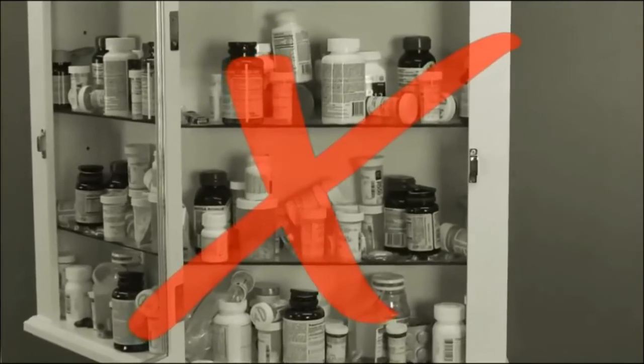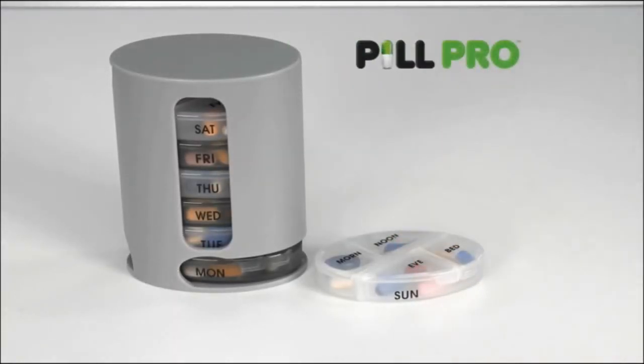Say goodbye to disorganized pills. Easily organize pills for every day of the week with PillPro.